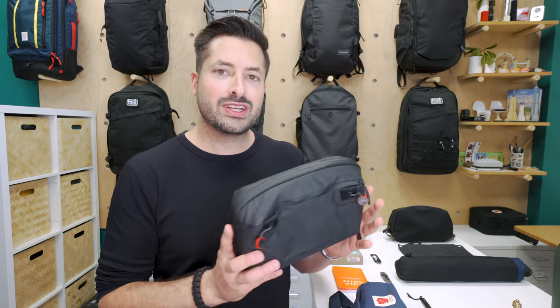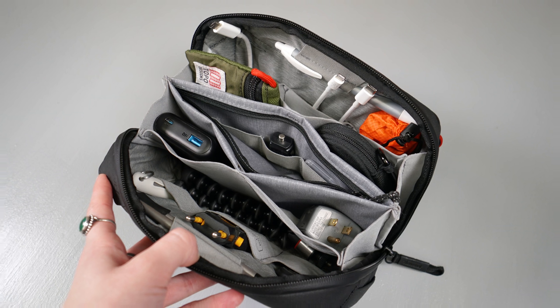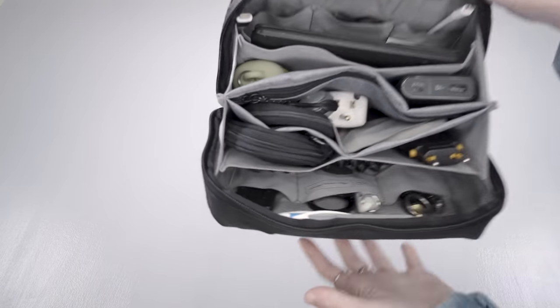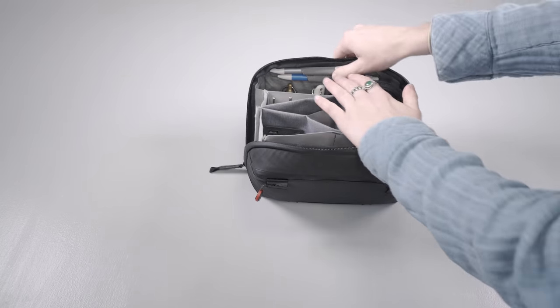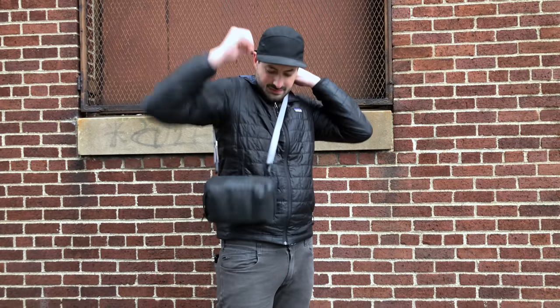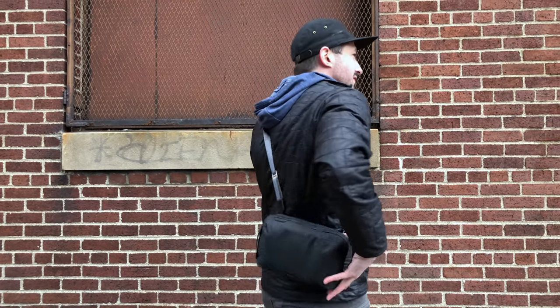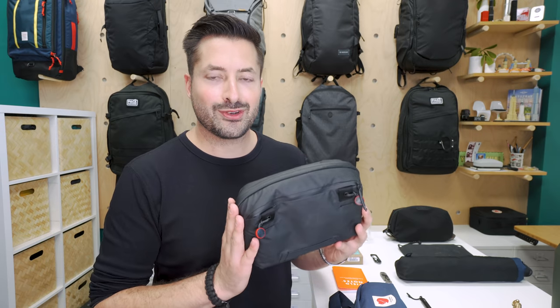An innovative twist on the traditional tech pouch, this thing from Peak Design offers excellent organization, solid padding, and weather protection. It's got enough room and organization for the most tech-obsessed, and the origami-style organization means it's easy to know exactly where everything is at any time. Plus, it integrates with the greater Peak Design system and can also be used as a sling with a couple of Peak Design anchor attachment points. Ideal for the digital nomad or tech-obsessed friend in your life.